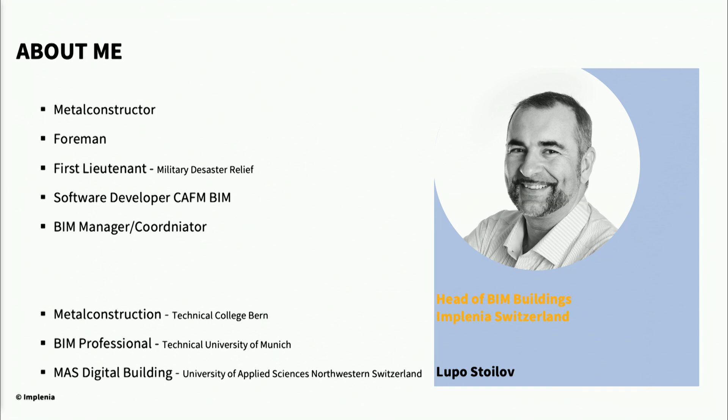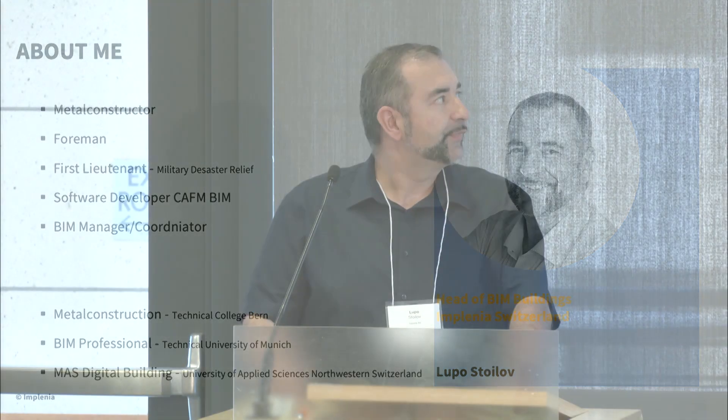I'm still in the biggest construction company in Switzerland. I started my working life as a metal constructor, worked also as foreman, then in the Swiss military in disaster relief as a first lieutenant. I worked as a software developer for CFM BIM software for about six years, then changed to BIM management and model coordination. Since last year, I am certified in VDC.